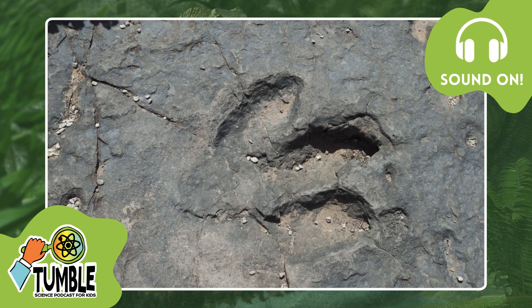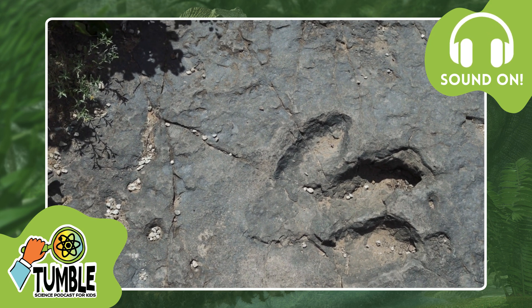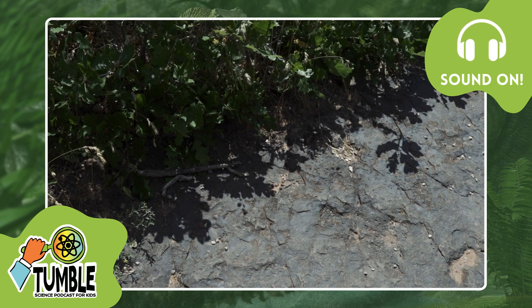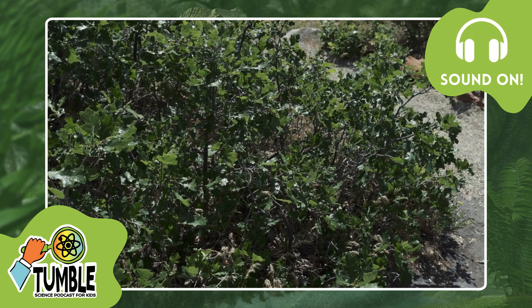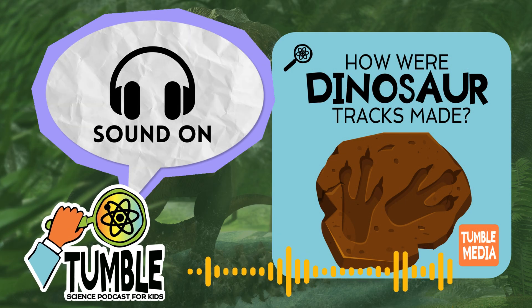Today's episode starts with a question from Walden. My name is Walden, I'm nine years old, and my question is: how were dinosaur tracks made? How did they get fossilized? Why is it that we can still see dinosaur footprints that were made a long, long time ago? How do you think dinosaur tracks were made, and what can scientists learn from them? Soon we'll be back with one of the world's top experts on dino prints.